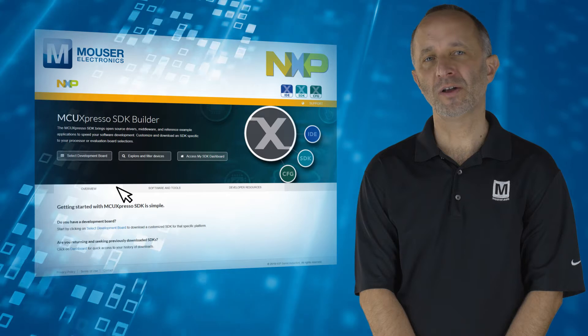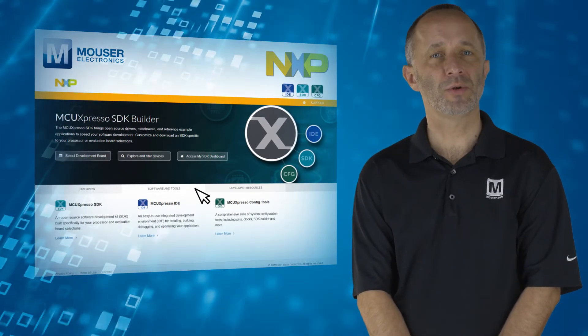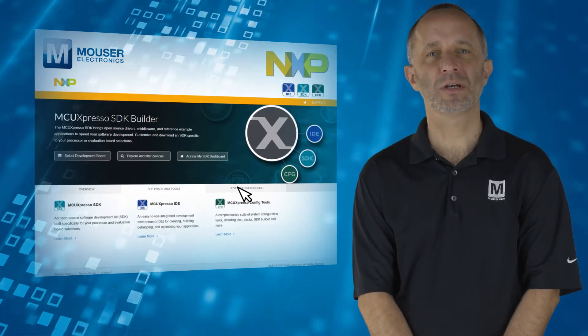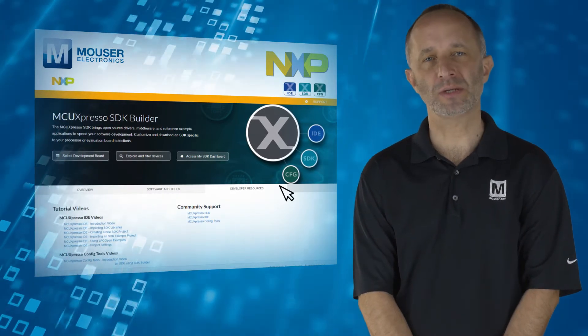In addition, the LPC-5500 MCU Series features seven scalable families with a broad range of package and memory options, as well as the comprehensive MCUXpresso software and tools ecosystem.